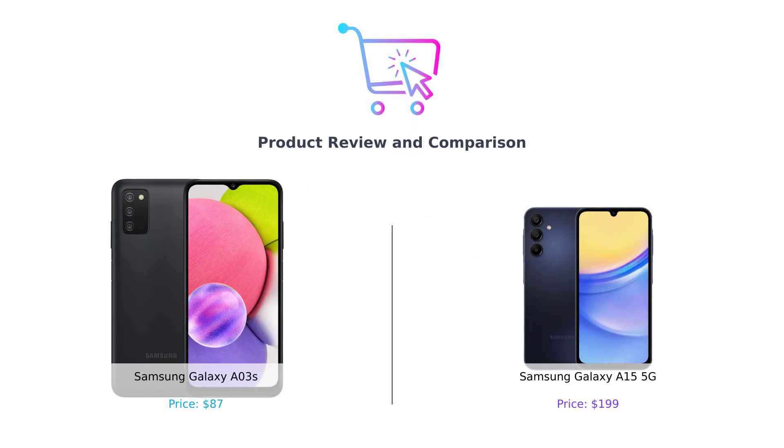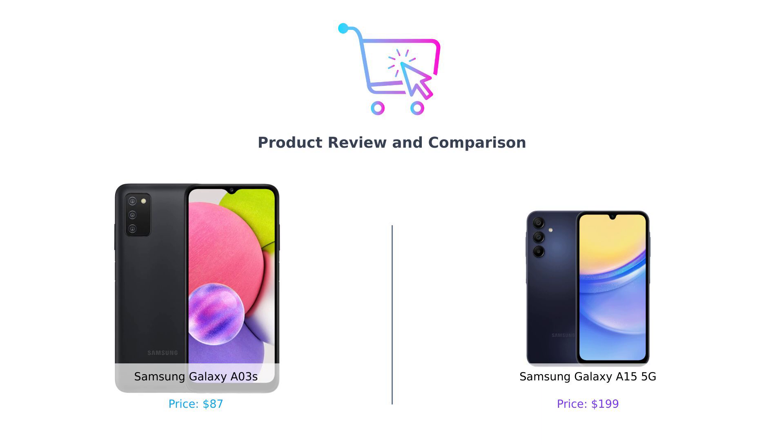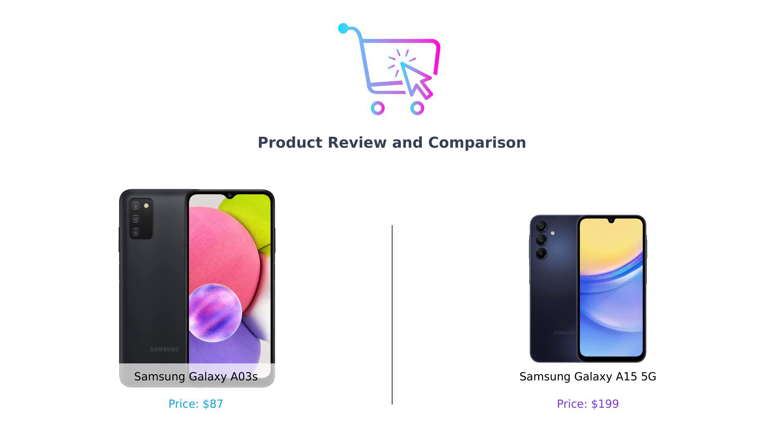Hey smart shoppers! Welcome back to another episode of Buy Smart, your go-to channel for no-nonsense product comparisons. Today, it's a battle of the budget beasts — the Samsung Galaxy A03s on the left and the Samsung Galaxy A15 5G on the right. Let's dive right in and see which one deserves your hard-earned cash.